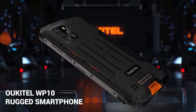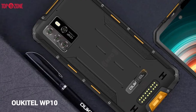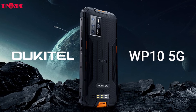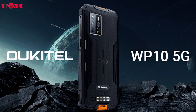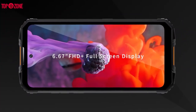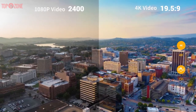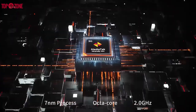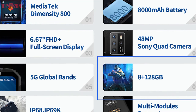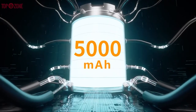If adventure is your passion, then the Oukitel WP10 rugged smartphone will be the best for you — a smartphone made for adventure. This phone is powered by Android 10 for smooth operation. The Oukitel WP10 has a huge 6.67-inch screen with 2400x1080 pixels and a 19.5:9 aspect ratio. It is equipped with a powerful MediaTek Dimensity 800 octa-core processor, 8GB of RAM, 128GB of ROM, and a large 8,000mAh battery.